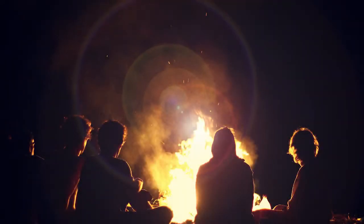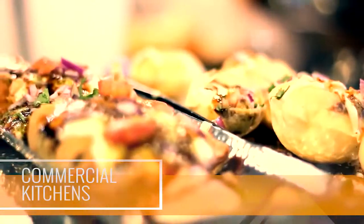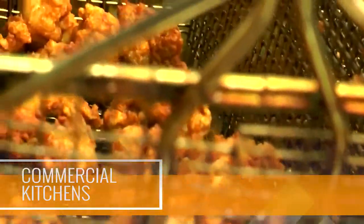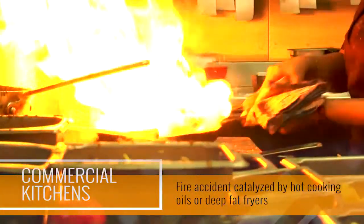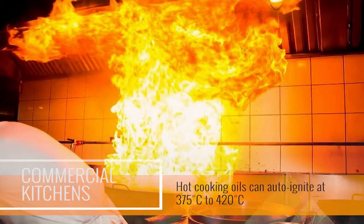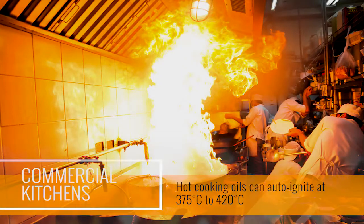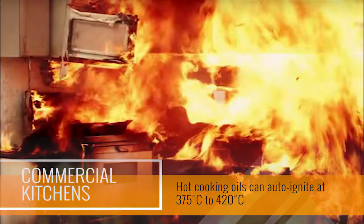The discovery of fire was one of the earliest human discoveries that fostered human survival. All commercial kitchens nowadays are highly modernized to cater round-the-clock simultaneous cooking and frying. However, the most disastrous thing that can happen in a commercial kitchen is the occurrence of a fire accident catalyzed by hot cooking oils or deep fat fryers. Hot cooking oils can auto-ignite at 375 to 420 degrees Celsius and act as a catalyst to turn your kitchen into a furnace in minutes.